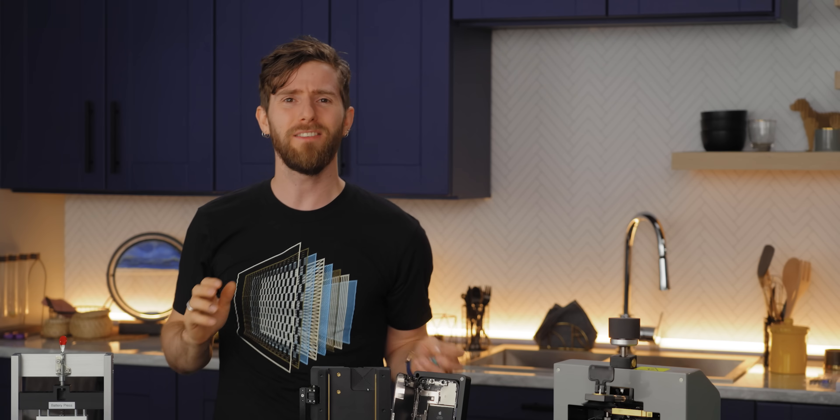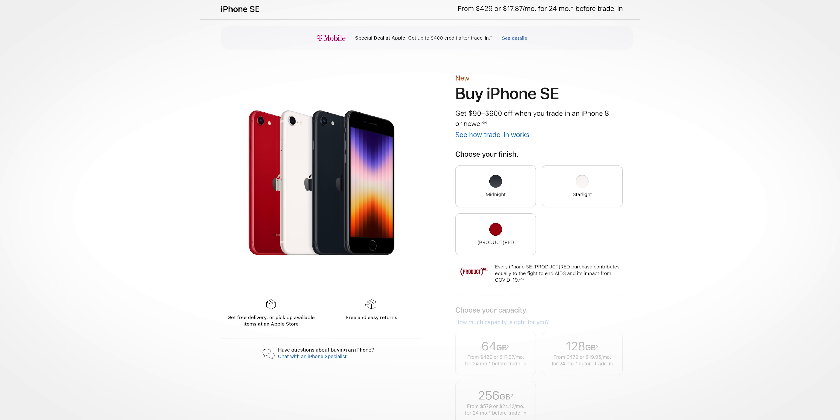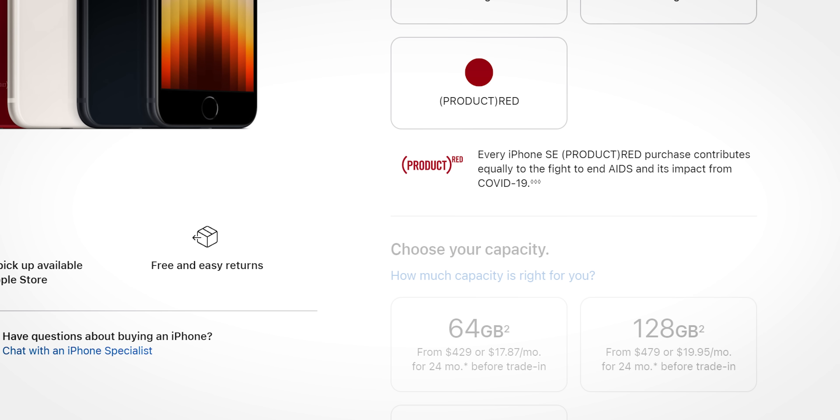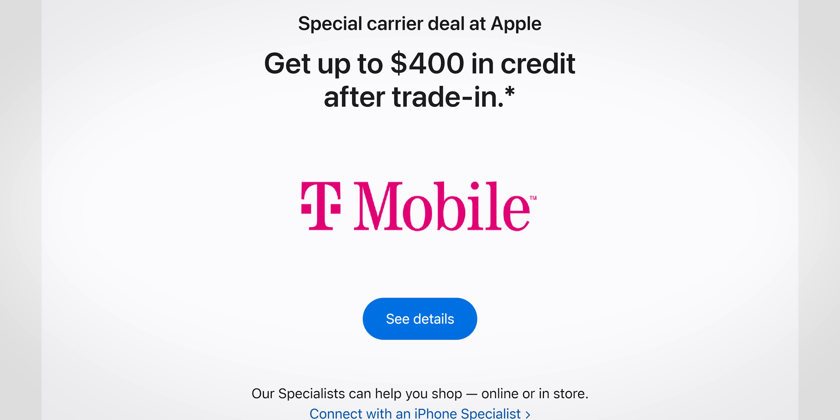The only way this makes any sense is if you live three to five hours away from an Apple Store. Actually, even then, a whole iPhone SE third gen costs less than what Sarah paid to fix her own screen — and that's before any trade-in credits or carrier subsidies on that new device.